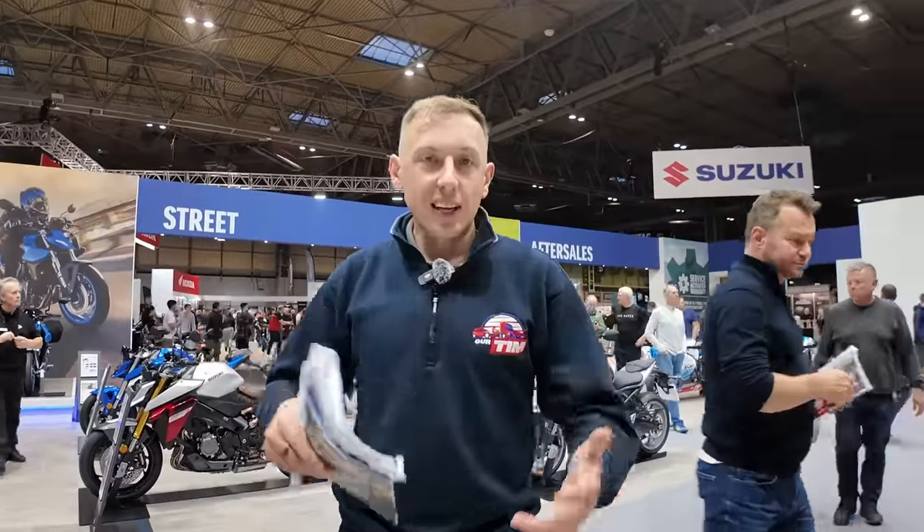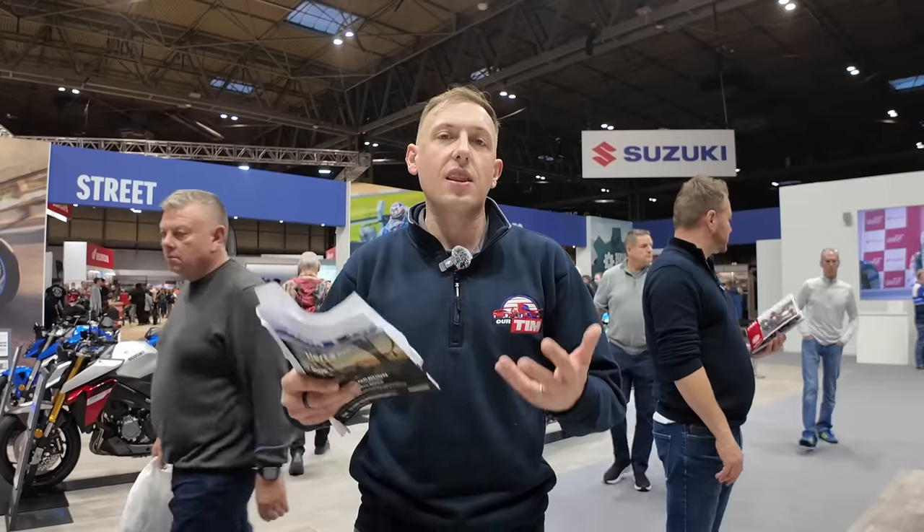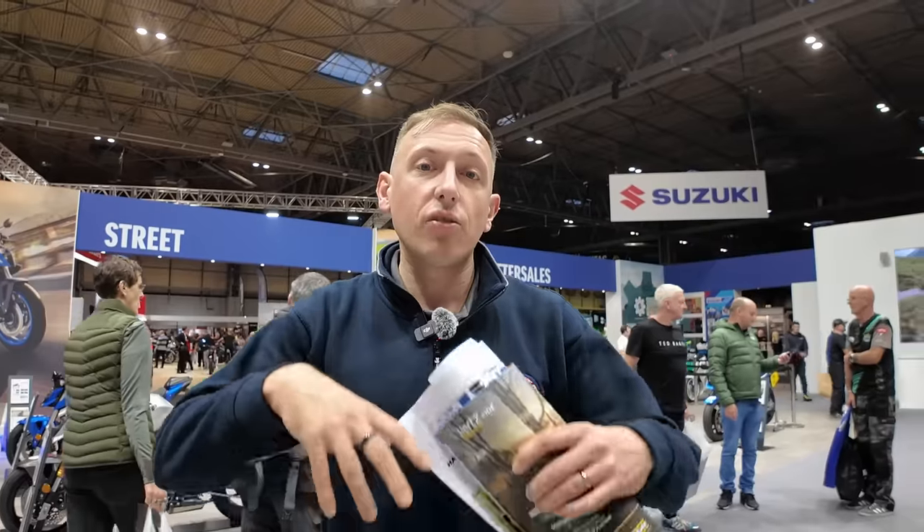Hopefully this quick tour and guide around Motorcycle Live 2023 has helped you navigate and get the most from your visit. If you can't make it, hopefully this has given you a taste of what you can see and do at the show. If you enjoyed this video hit the thumbs up - it really helps the channel grow and helps this video reach more people. Hit subscribe for a new video every week. There's also a video linked here showing you how you can get on a bike at Motorcycle Live - there are five separate opportunities for that. Until next time, thank you very much for watching!